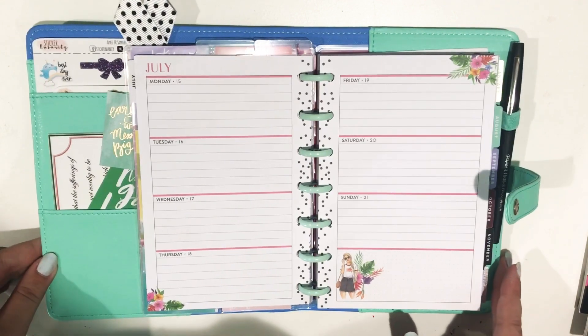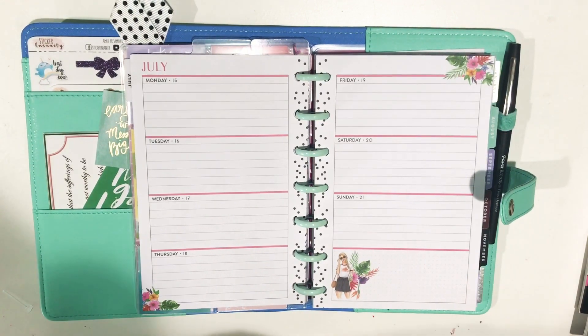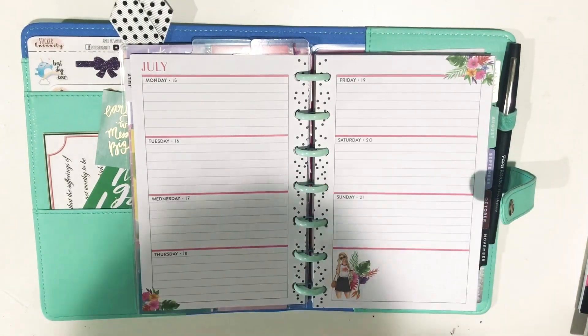Hi everyone and welcome back to my channel. For today's video I'm doing a plan with me in my mini Rong Rong horizontal happy planner for the week of July 15th through the 21st. I just filmed a plan with me for my classic spread that I am matching this with, so go check out that video.